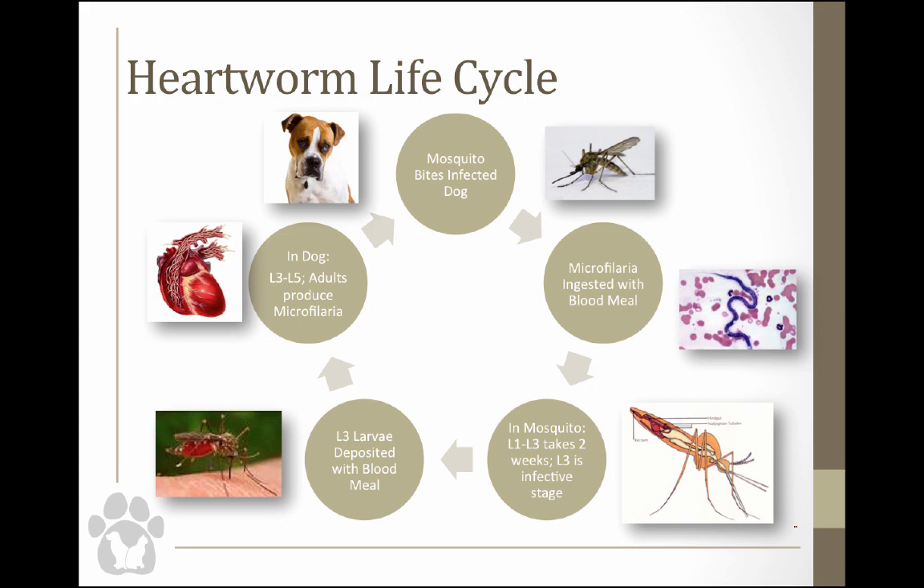Once they've developed to L3 in the Malpighian tubules, they migrate forward to the mouth parts. The mosquito takes a blood meal on a dog, and the L3 — the infective stage — migrate through the puncture wound; they're not actually injected but migrate in through that wound into the tissue. In the dog, they go from L3 through to L5. L5 can be a juvenile adult, and it takes about 120 days for the worm to become a reproducing L5 adult, then the cycle starts over as the adult produces microfilaria.